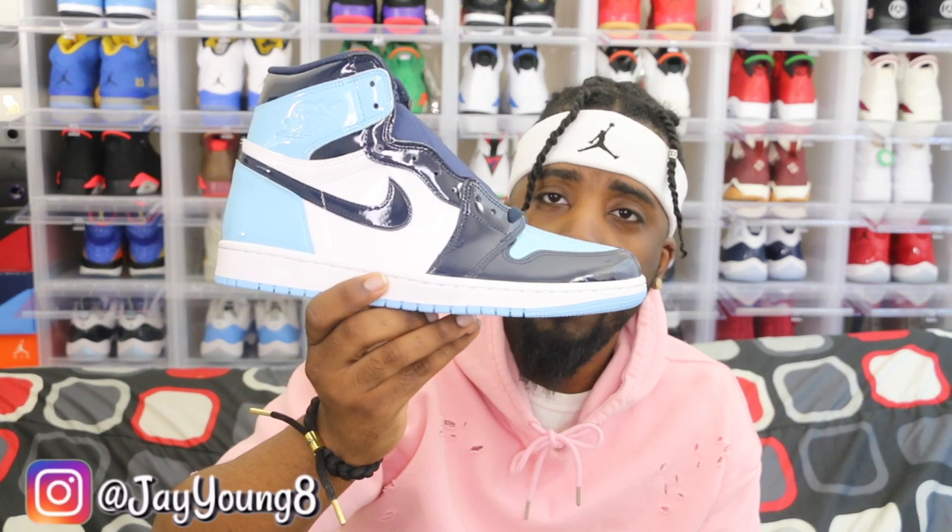They don't come with any extra laces, which isn't too bad because I don't really switch my laces up anyway. The only time I actually switched my laces was on the red and white 13s — I put white laces in those since they came with black laces. But that's probably the only shoe I ever changed laces on.